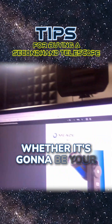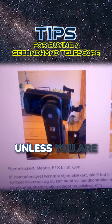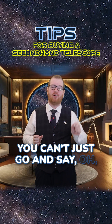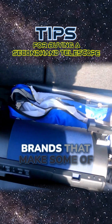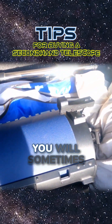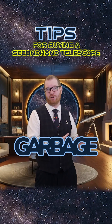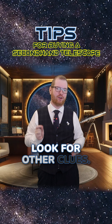Buying a second-hand telescope, whether it's going to be your first or whether you are looking to upgrade, is surprisingly difficult unless you are extremely knowledgeable about the field. The problem is, you can't just go and say that brand and that brand and that brand is good. Because even some of the brands that make some of the best telescopes on the market, you will sometimes also see them produce what's essentially just garbage. So you can't just shop by brand, and therefore you have to look for other clues.